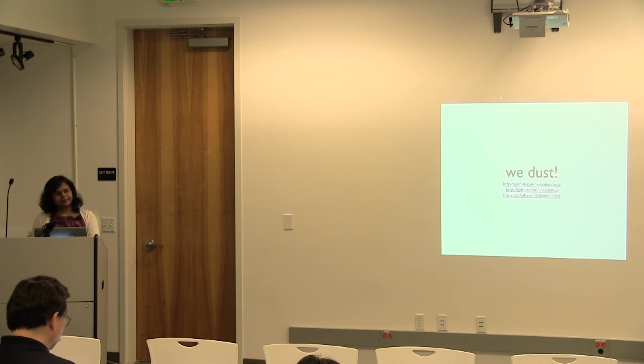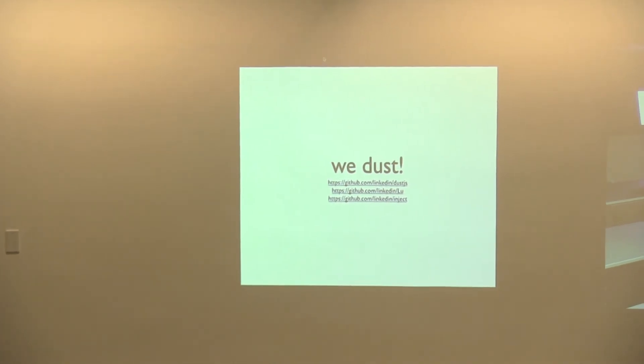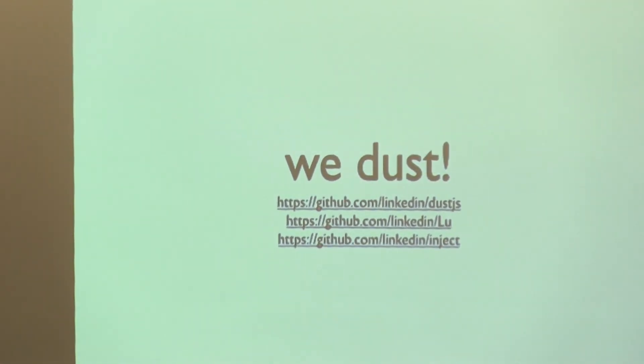Unfortunately the person who developed Dust isn't accepting pull requests, so we forked it and maintain our own fork. We're collaborating with PayPal. LinkedIn and PayPal are companies with huge legacy to actually make something like this work like the older technologies. We also have a couple of other things: similar to Backbone, we're developing a framework called Lou on GitHub for event-driven control handling. We also have a dependency management piece. The idea is to move more to the browser and be smart about when we render on the browser.